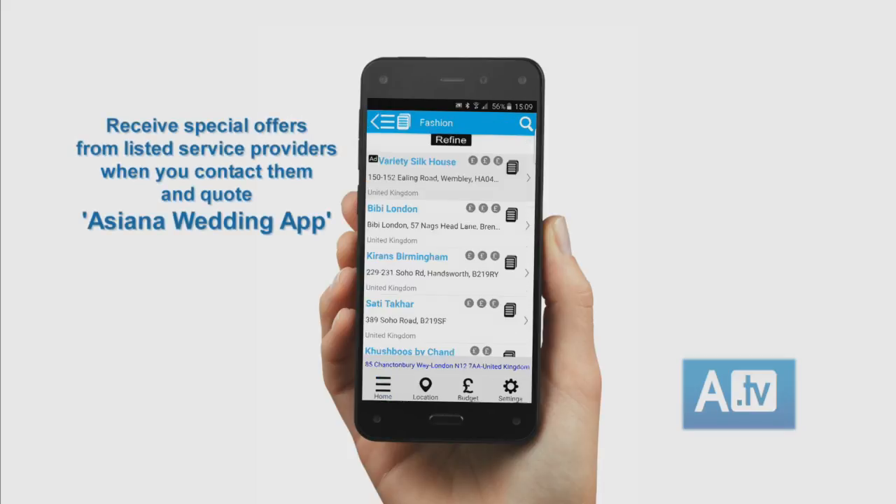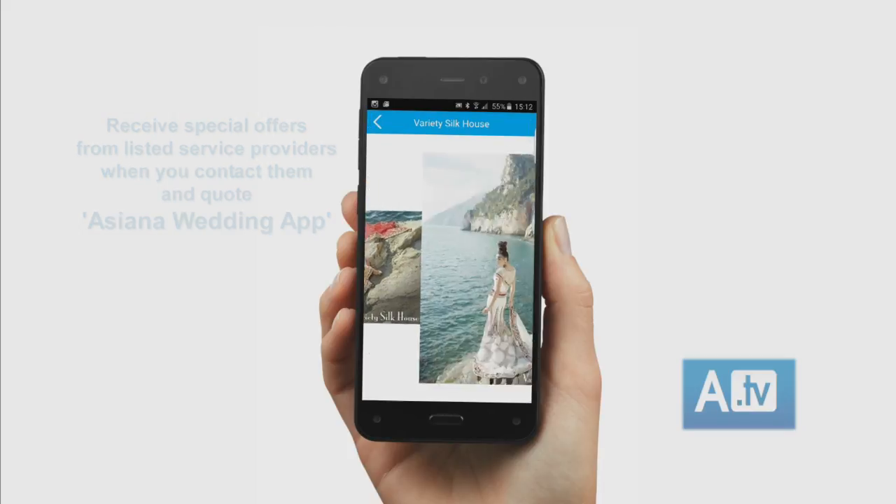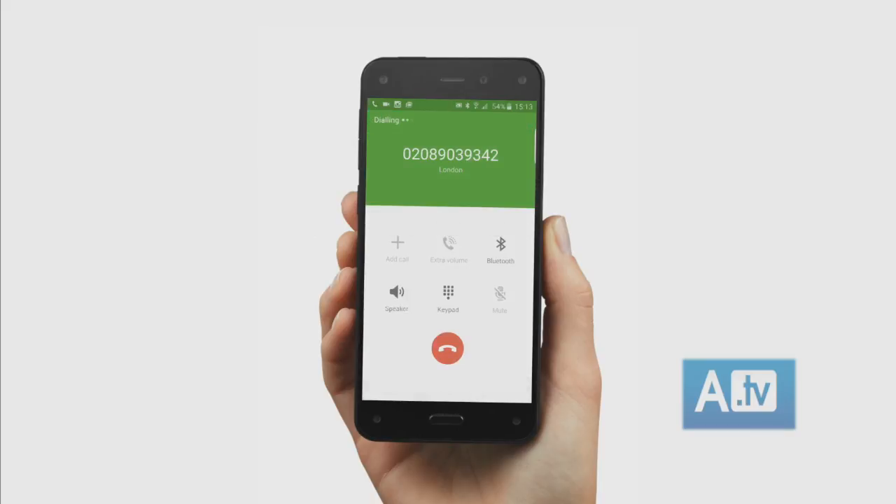Next, choose the category you want to see. Click on a company name to view their profile and images. Contact them directly and quote Asiana Wedding App to receive a special offer.